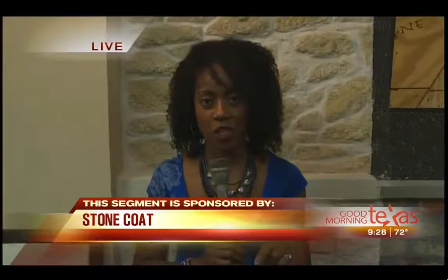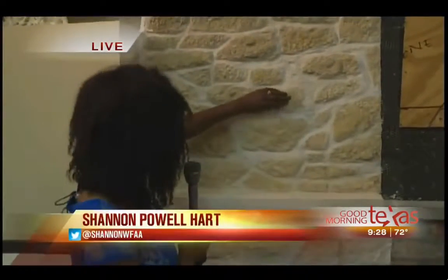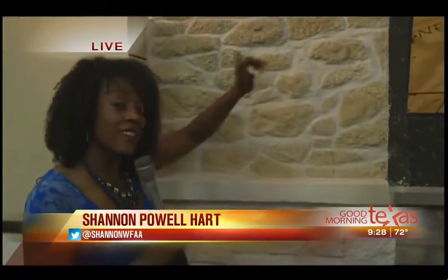I have been amazed since I walked in the door here at Stone Coat because this looks and it feels like stone, and it's actually natural limestone. To explain a little bit more about Stone Coat and the process, I have with me Ken Morrison. He is the president and founder of Stone Coat. So start with — what is Stone Coat?